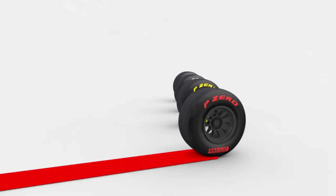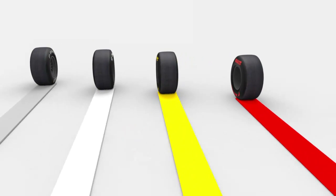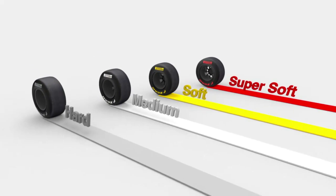The Super Soft has been assigned the color red. The Soft compound is identified by a yellow colored tire. Medium is identified by white writing. The Hard compound has a silver color.